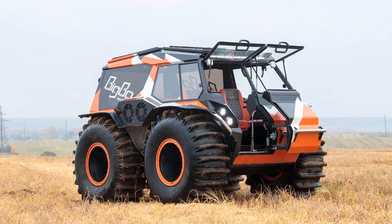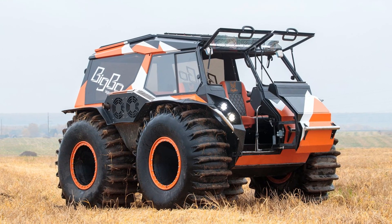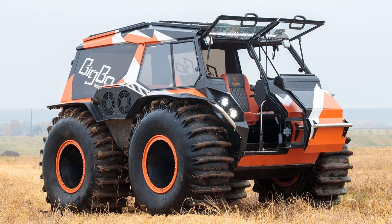Big Bo is an all-terrain vehicle with ultra-low-pressure tires and a powerful diesel engine that has the high flotation and comfort of a modern car.